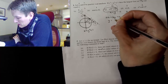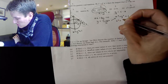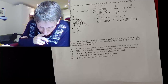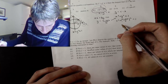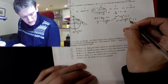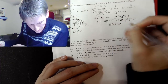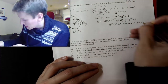I rearrange to get y equals (c minus Ax) divided by B and substitute into the circle equation. That gives x squared plus ((c minus Ax) over B) squared equals 1. After expanding and rearranging, I get a quadratic: (A squared plus B squared) times x squared minus 2Acx plus (c squared minus B squared) equals zero.